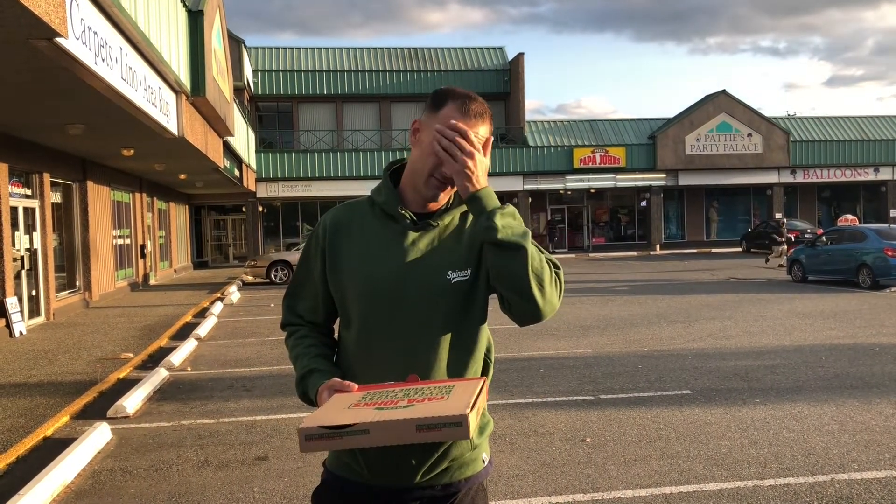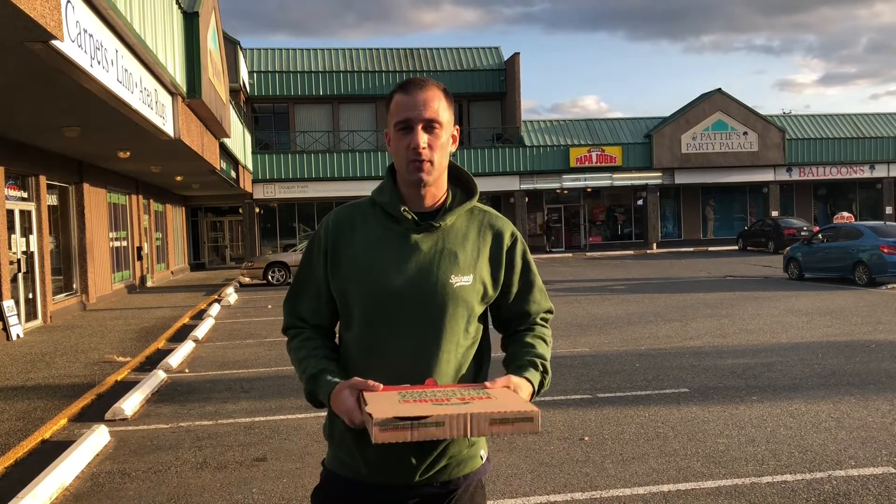I had to tell the guy my phone number like 17 times and a whole bunch of stuff, so this one probably isn't gonna get a good rating because I'm already in a bad mood because of the dude that answered the phone.